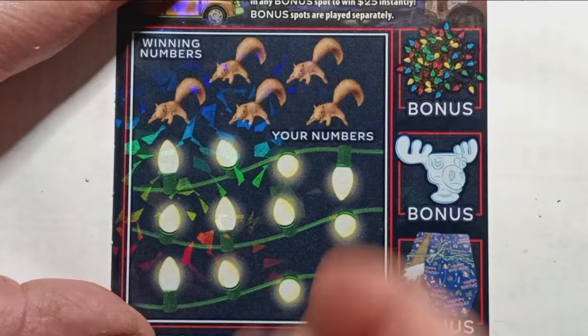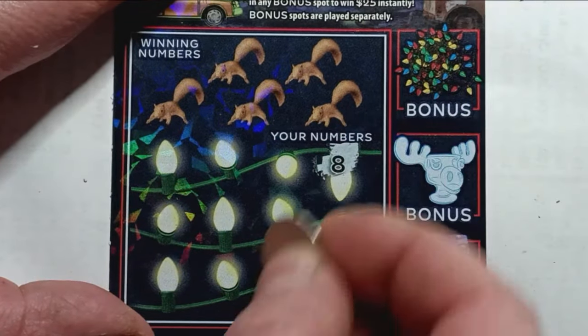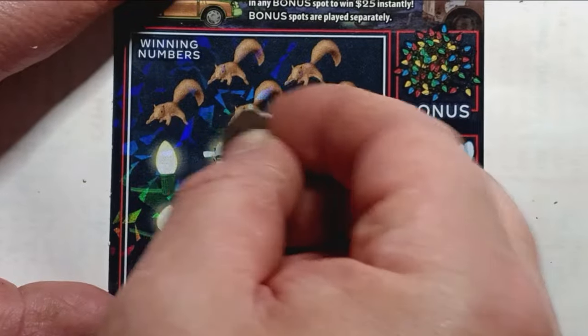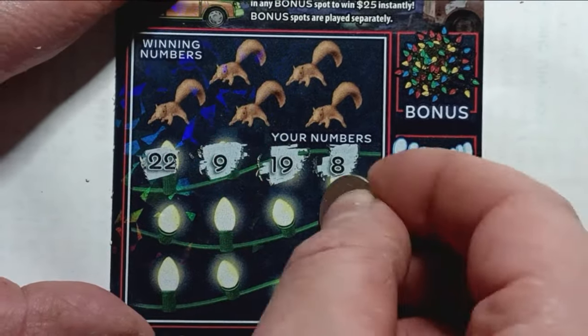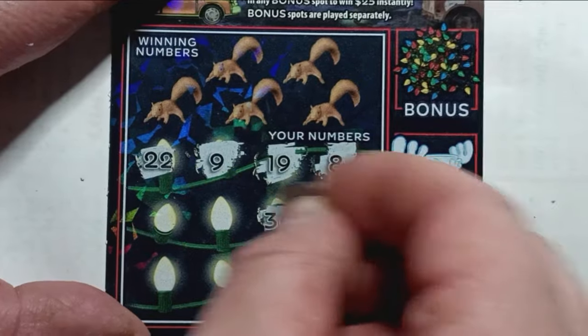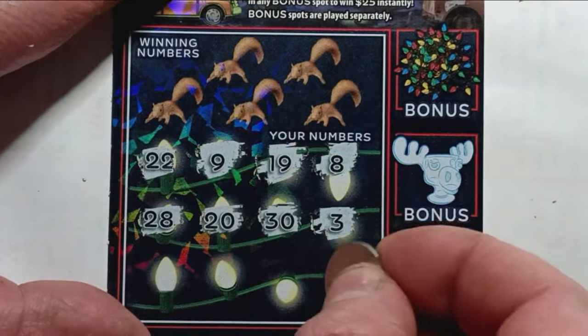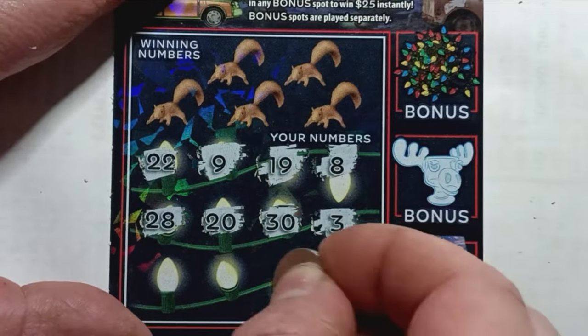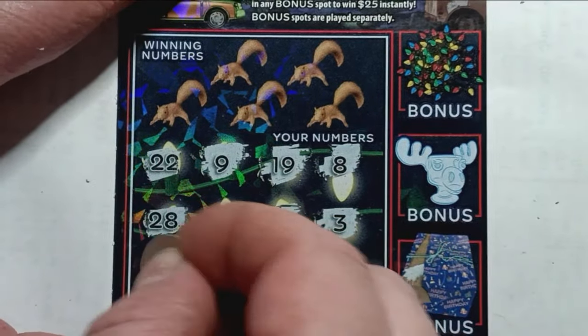Can we find a win here? I don't think we've found a win yet on this $5 ticket. Can we find one right now? Numbers are: 8, 19, 9, 22, 3, 30, 20, 28, 24, 18 — on ticket 18 — 17, and a 27.